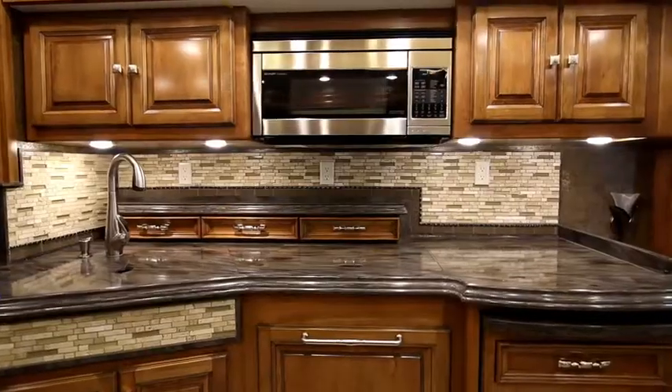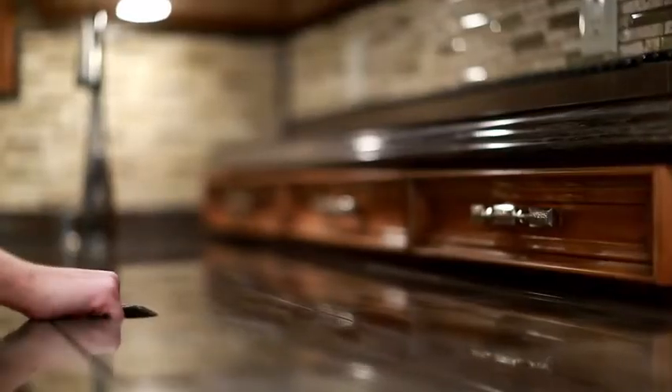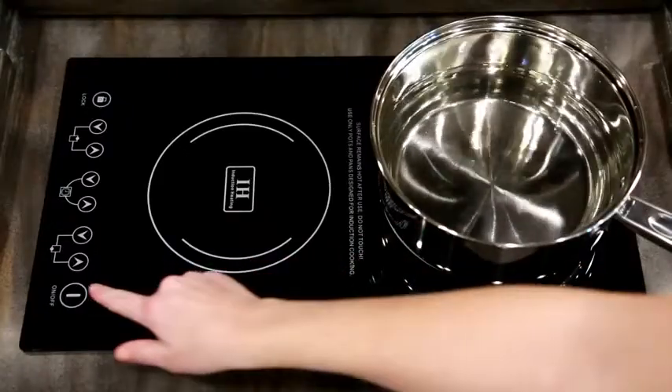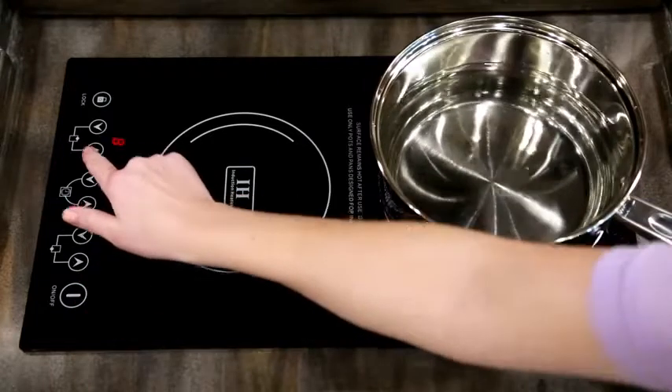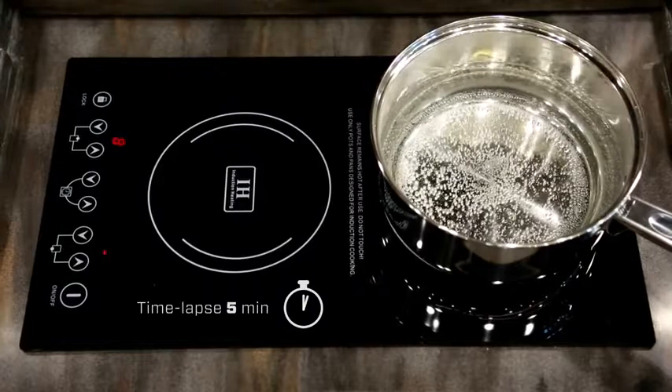To maximize counterspace, the cooktop is neatly tucked away under a hinged cover that creates a seamless surface when closed. When you're ready to cook, this high-tech appliance is all about high efficiency, enabling you to prepare meals in half the time of a standard gas or electric cooktop.